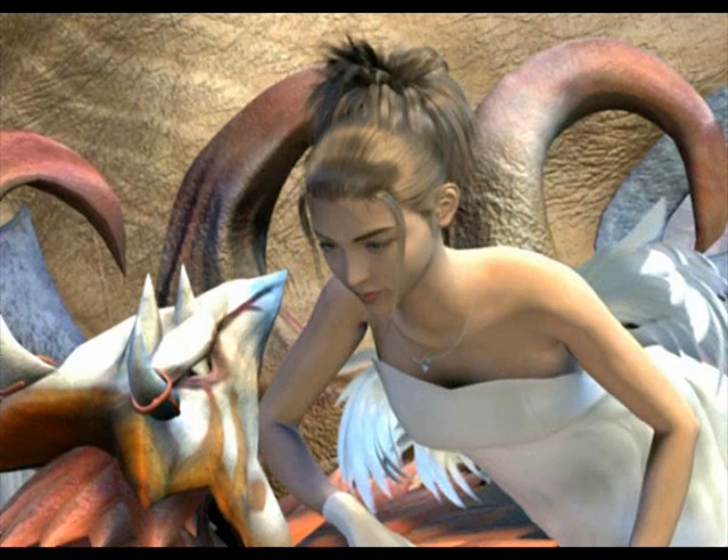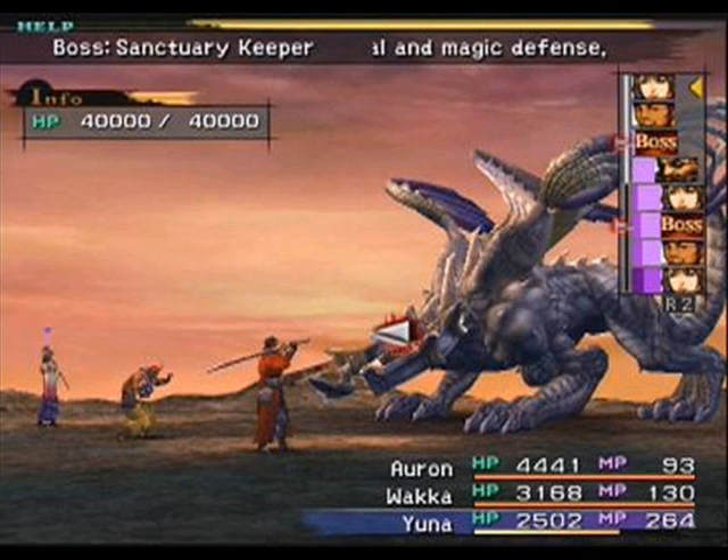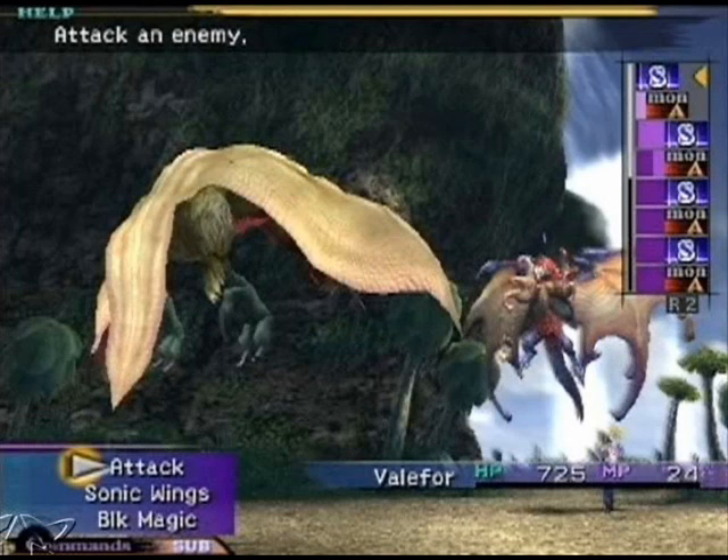Final Fantasy X's popularity and praise was so great that it led to a direct sequel being made, Final Fantasy X-2, the first time a Final Fantasy game got a sequel, not counting a Japanese film that was made as a sequel to 5. I'll talk more about the sequel in a future episode, but I mention it here for another reason: it would be a good holdover for those who chose to skip the next game in the series.